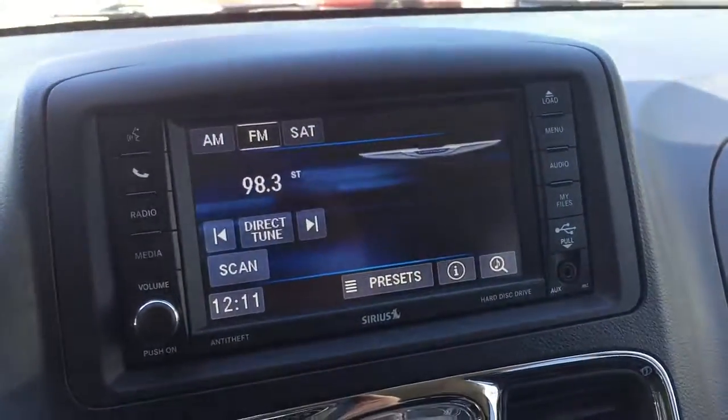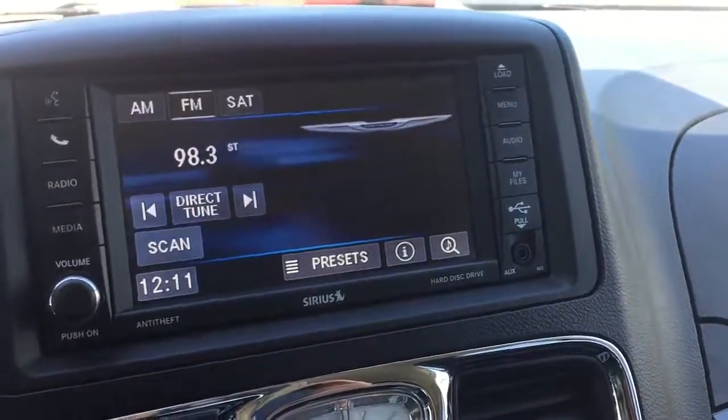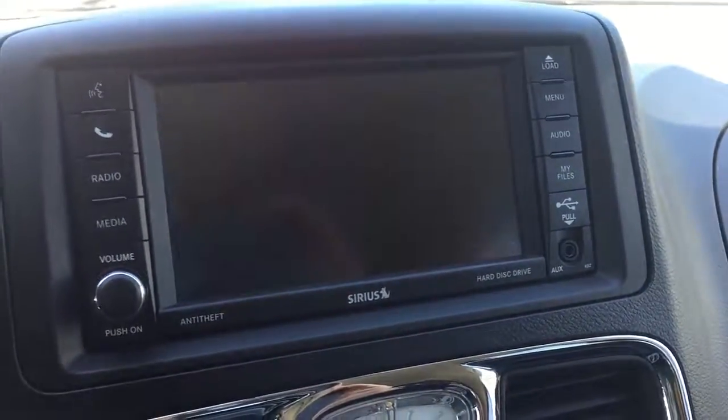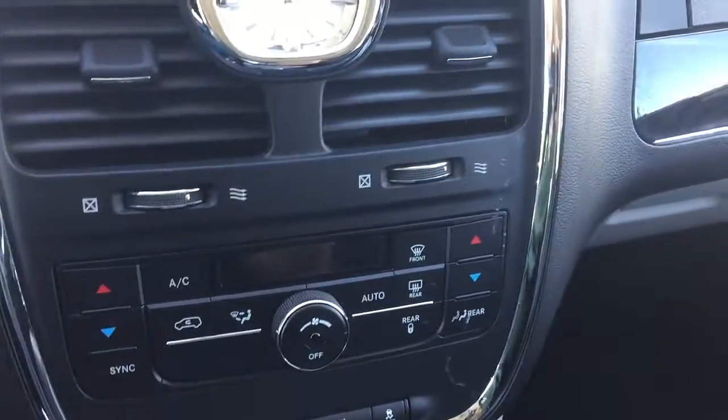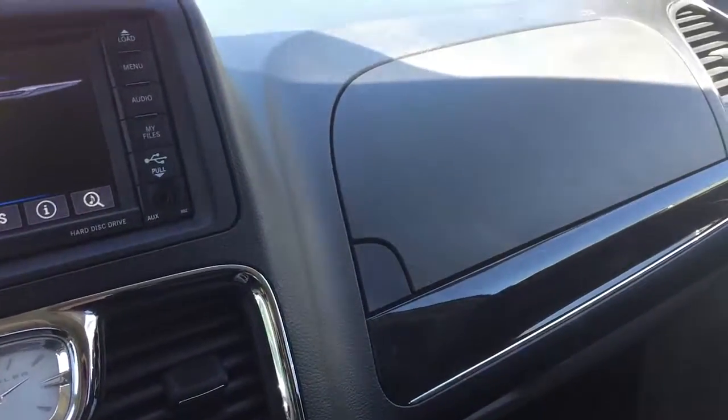Speaking of the radio, here's your AM FM CD. You got Sirius Satellite Radio. Go in reverse — beautiful backup camera screen. Three-zone AC climate control. Everything's operational, everything works. USB port inside the glove box.